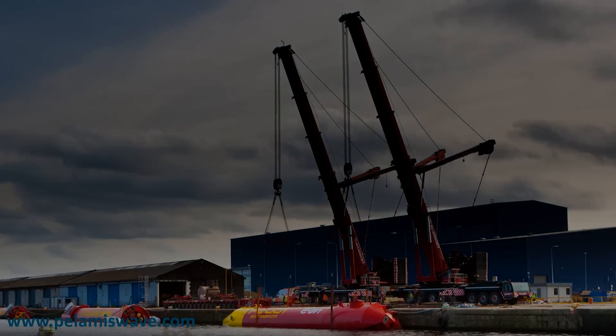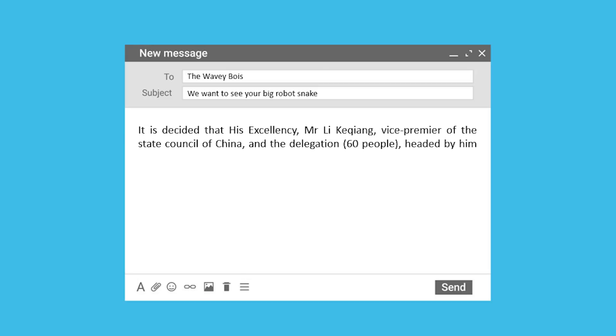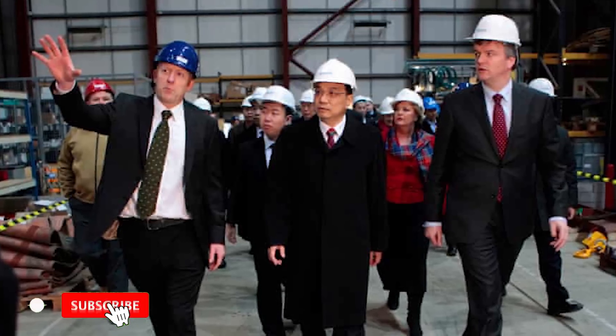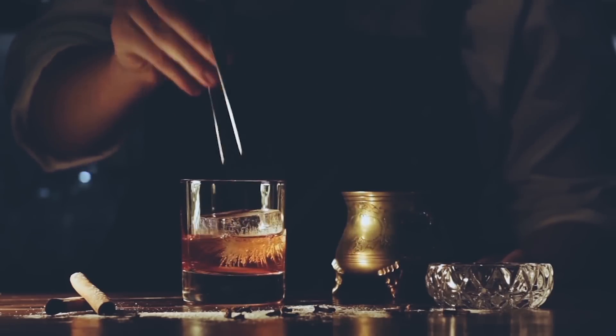However, it was soon after this that everything began to sink for Pelamis Wave Power. In December 2010, an email was sent to Pelamis Wave Power which read: 'It is decided that His Excellency Mr. Li Keqiang, Vice Premier of the State Council of China and the delegation — 60 people — headed by him will pay a visit to the Pelamis Sea Energy Converter between 16:40 and 17:00 on Sunday 9th of January.' During this tour, the Chinese delegates were apparently very impressed, though hopes of funding from them did not materialize despite some whiskey and Scottish dancing in the evening.